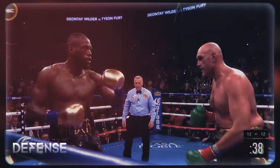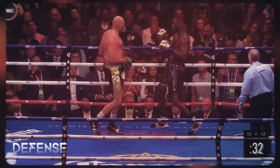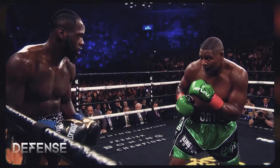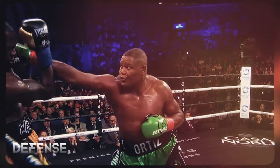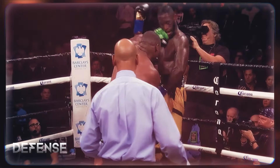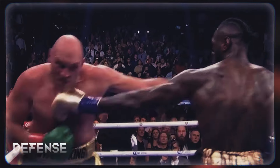But all of this changed when Fury figured out how Wilder can be dismantled in the first meeting of their epic trilogy. It became clear that the Bronze Bomber feels uncomfortable when he is put on the back foot. His footwork and power suffer as a result, and he can't land his signature one-two due to the lack of inertia.